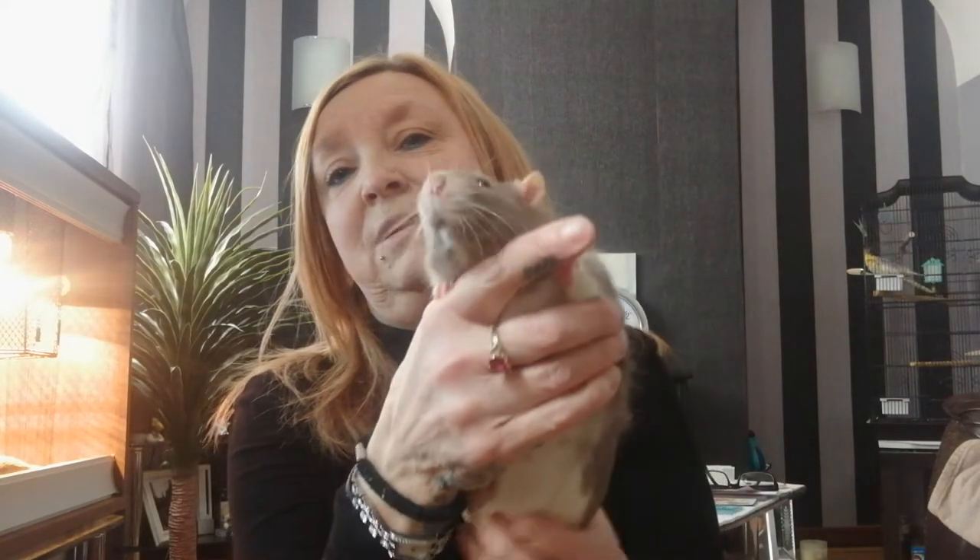So the next pet I've got is Remy the rat. Now I know a lot of people are not too sure on rats — I was a bit like that when my son first asked me for a rat, I wasn't too sure. But rats are very sociable animals, love being held, very inquisitive, very sociable.